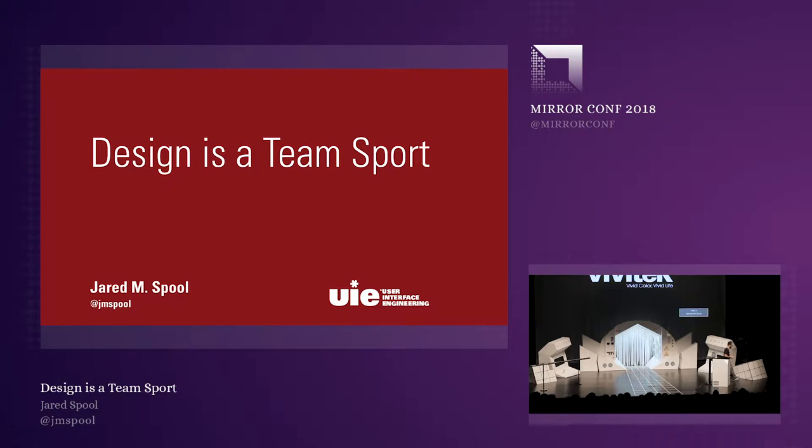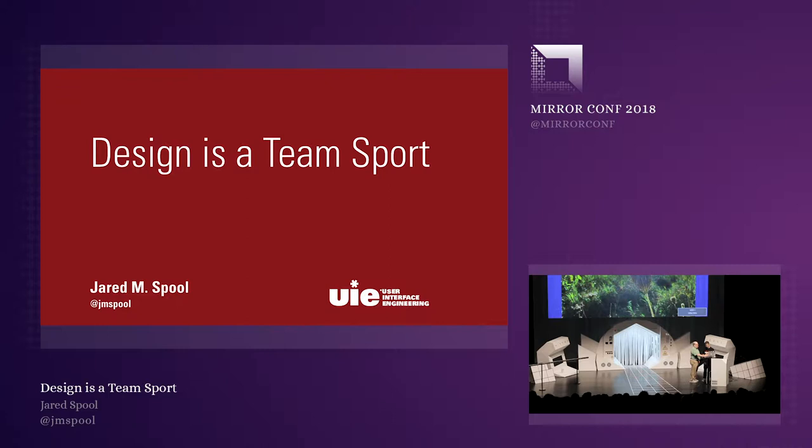Please welcome on stage, Jarrod Spool. Hi, I'm internet sensation and teen heartthrob, Jarrod Spool.